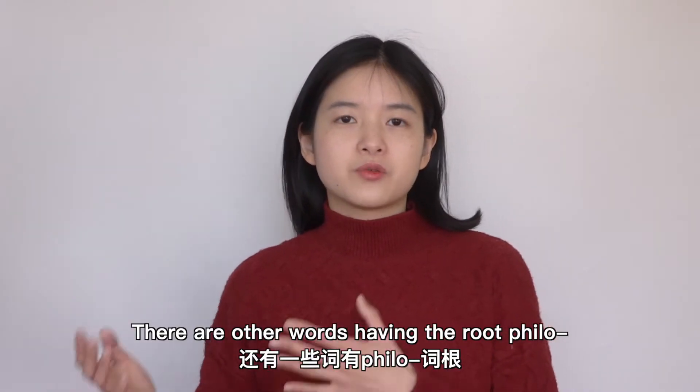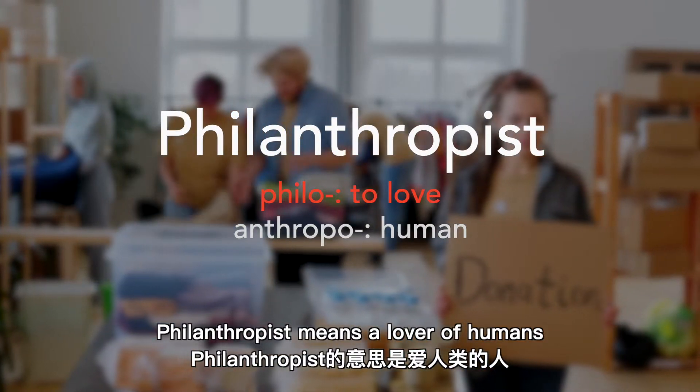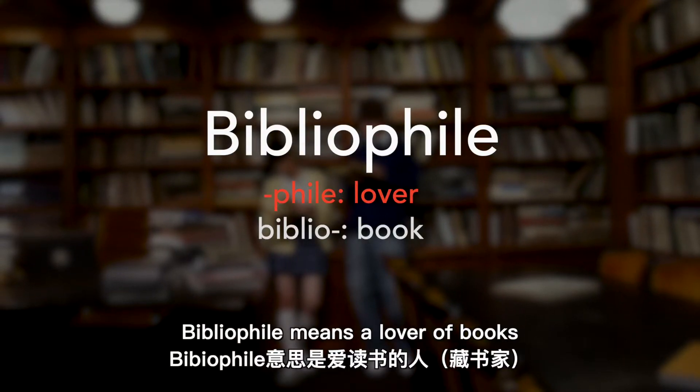There are other words having the root 'philo.' 'Philanthropist' means a lover of humans — that is, someone who generously donates money and helps others. 'Bibliophile' means a lover of books.